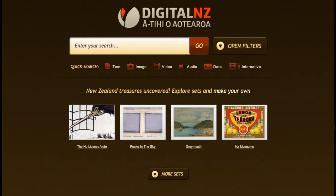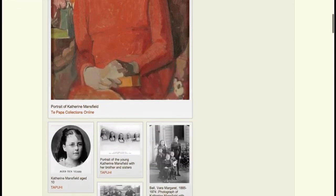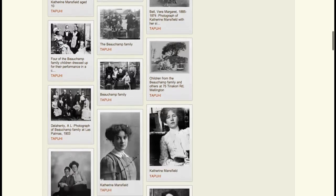Lately our visitors have been making some fantastic themed collections. I'll show you how. Here is a personal favourite — a set about Katherine Mansfield. Photos of the great writer have been dug up and pieced together, showing her childhood through to her adult life and career, old age and then graveside.